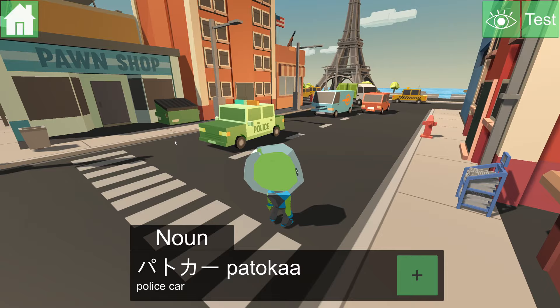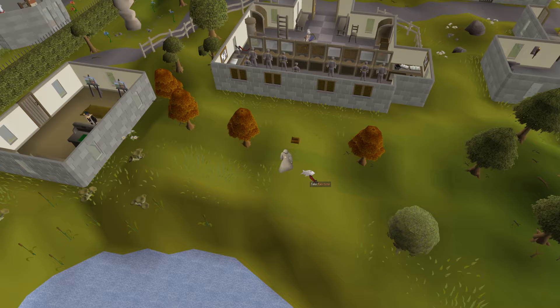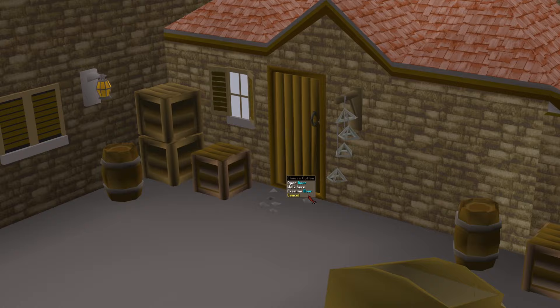Now let's look back at RuneScape — see the similarity? You can right-click on almost every object, NPC, and item you encounter in the game, from boxes and doors to even stalagmites and stalactites. Just from this feature alone, you already have thousands of comprehensible words throughout the game.